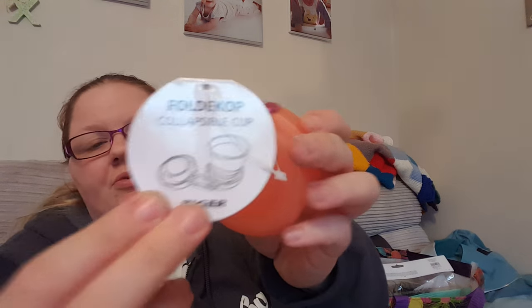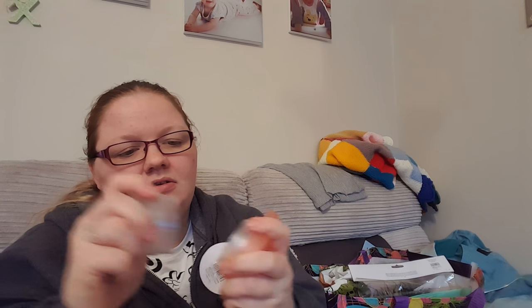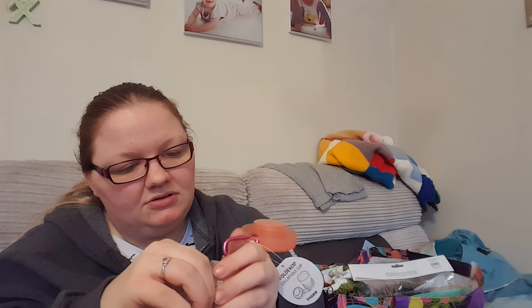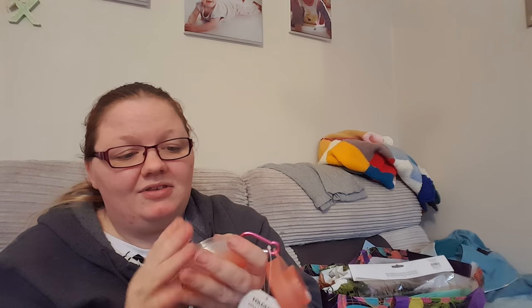We also have this collapsible foldable cup on a carabiner. So you undo it... I'm not quite sure how this works. Yeah, I think I've just broken it! But these were two pounds. So we've done quite well in our haul.